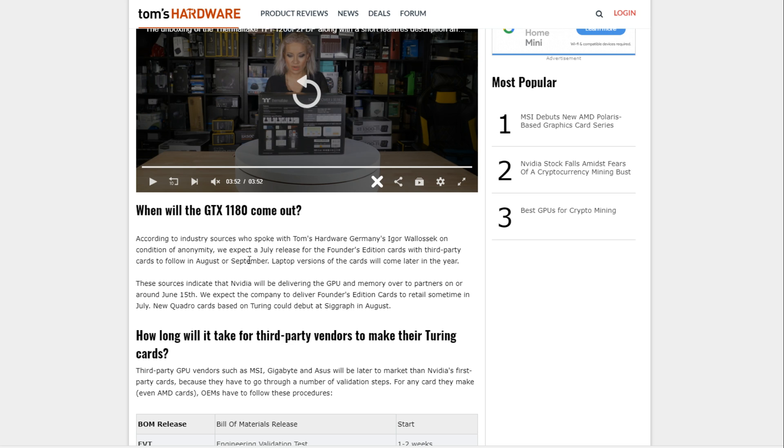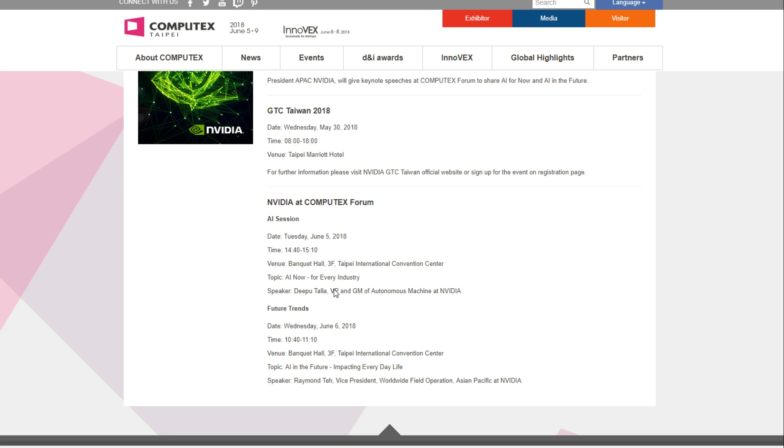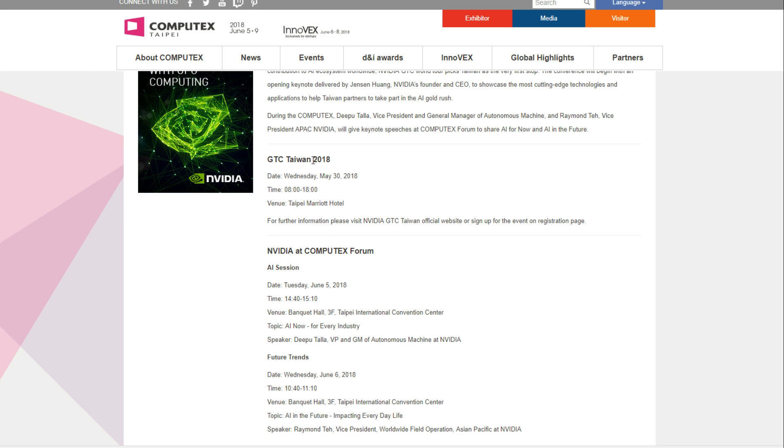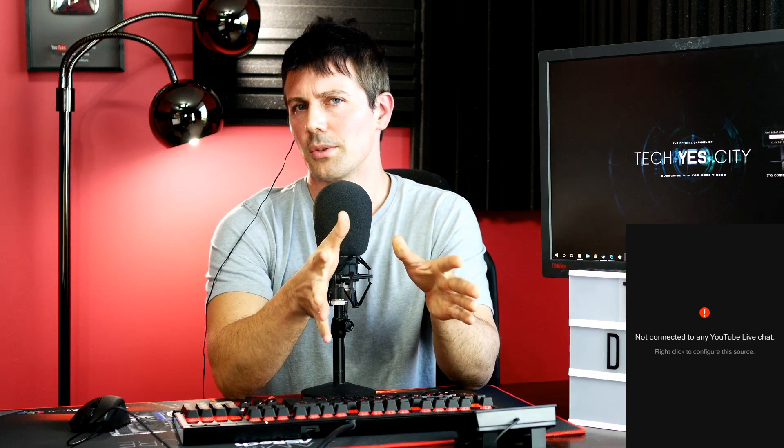Someone at Tom's Hardware — Igor from the Germany division — spoke with insiders and got the scoop. Apparently we're going to see these cards released in mid-July, then add-in board partners get them in August and September to release custom models. June 15th is when add-in board partners are expected to receive the memory and GPU dies to start making custom boards. An announcement could come at GTC Taiwan, which is actually before Computex — Computex runs from June 5th. Nvidia don't have a dedicated press release at Computex but they do have a session at GTC Taiwan.